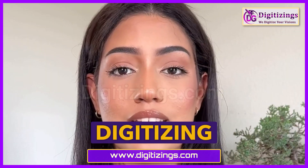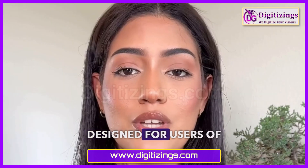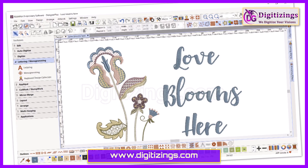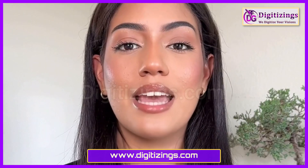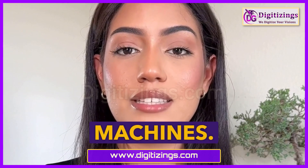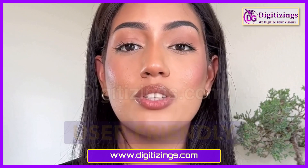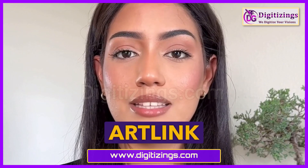Bernina Artlink 9 is a free embroidery software designed for users of Bernina machines. While it offers basic features, it's an excellent starting point for beginners who are new to embroidery or those with simple design needs. Features include basic editing and resizing tools, direct compatibility with various Bernina embroidery machines, easy transfer of designs via direct connection, basic lettering and monogramming features, and a simple user-friendly interface for quick learning.